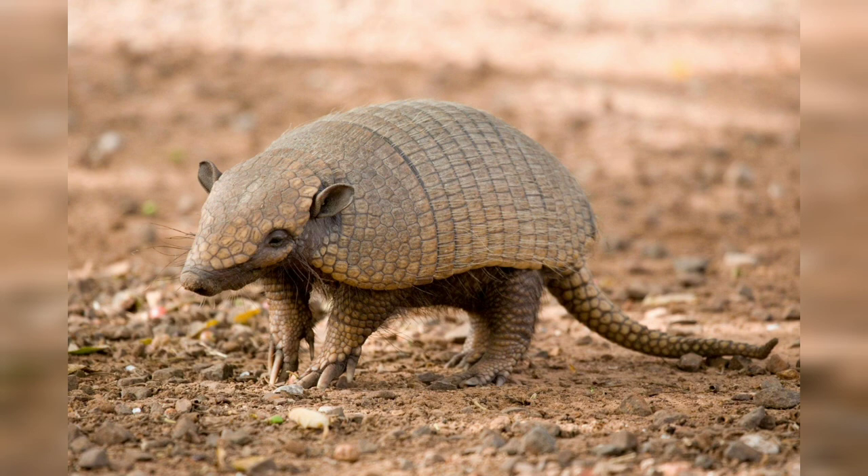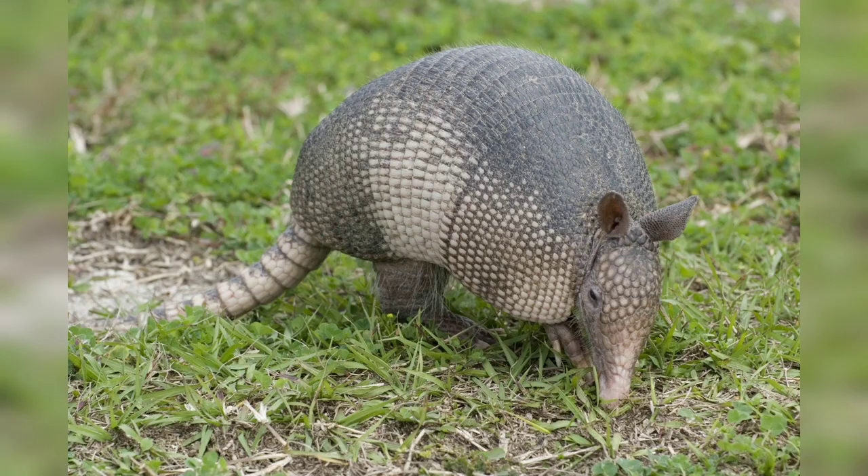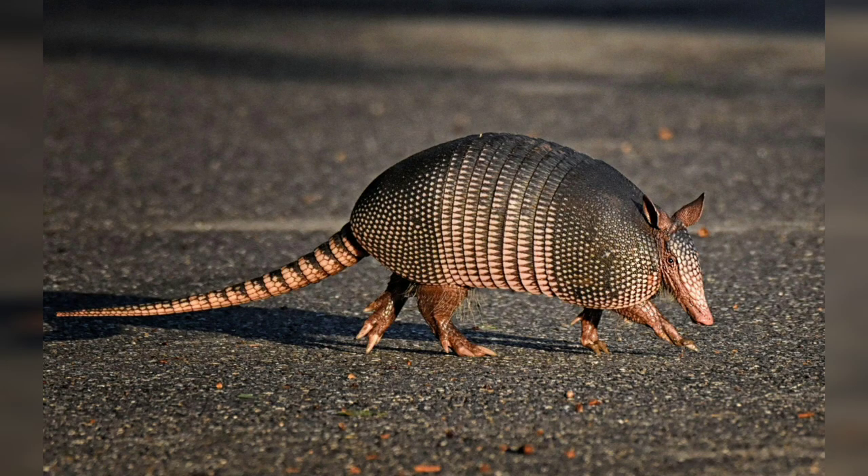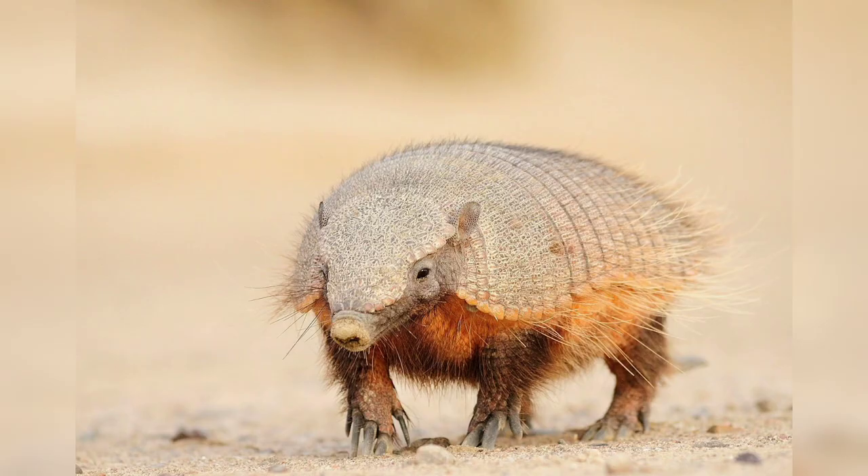While armadillos play an essential role in ecosystems by controlling insect populations, their burrowing activity can have both positive and negative effects. On the positive side, they help aerate soil and facilitate nutrient cycling. However, their digging can also damage roots, gardens, and agricultural fields.